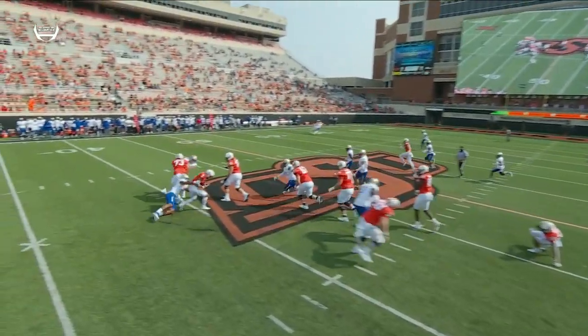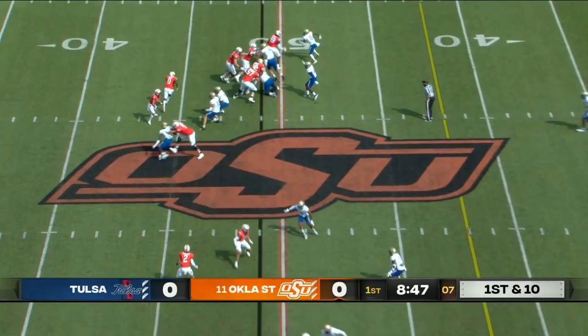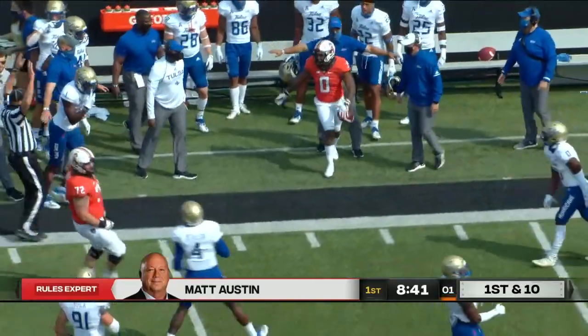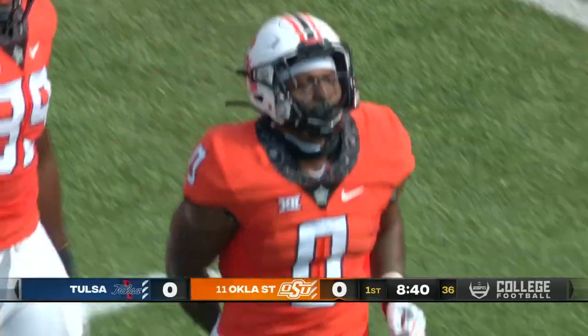Bad job of Chuba Hubbard in pass protection. L.D. Brown will be Chuba Hubbard's main backup this season.